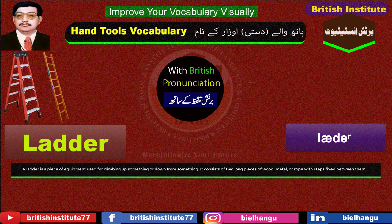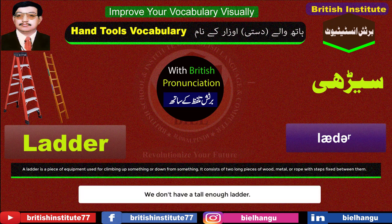Ladder: A ladder is a piece of equipment used for climbing up something or down from something. It consists of two long pieces of wood, metal, or rope with steps fixed between them. Example: We don't have a tall enough ladder.